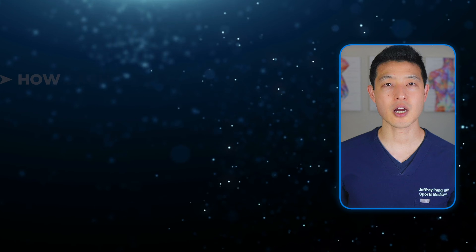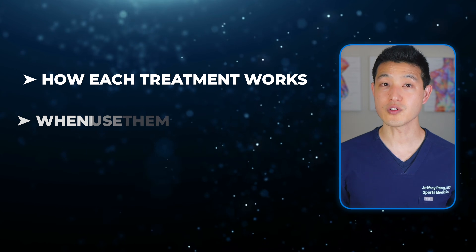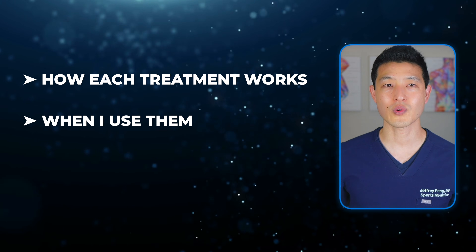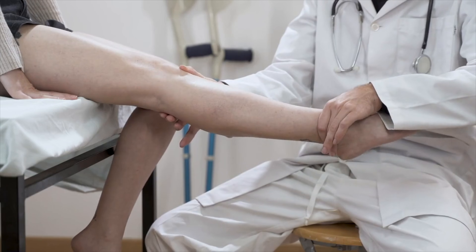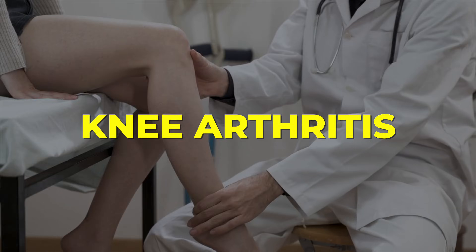In this video, I'll explain how each treatment works, when I use them, and most importantly, what the science now tells us about their long-term effects. If you or someone you care about is facing this decision, this video could change the way you think about managing knee arthritis.